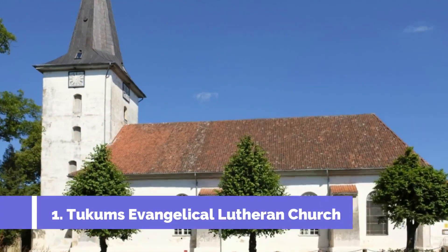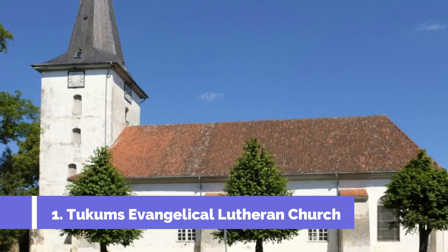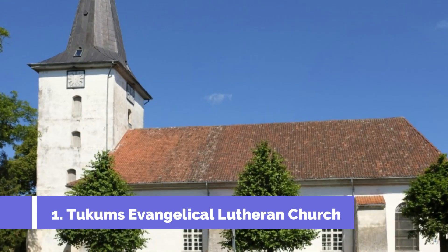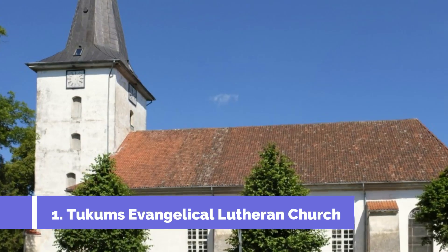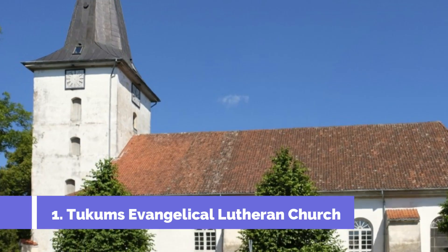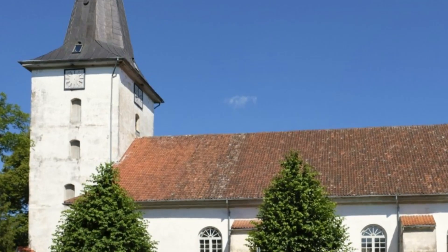Tukums Evangelical Lutheran Church is one of the top attractions in the charming town of Tukums, located in Latvia. This historical and architectural masterpiece is a must-visit for tourists interested in exploring the cultural heritage of the region. Built in the 17th century, the Tukums Evangelical Lutheran Church showcases stunning Gothic and Renaissance architectural styles.